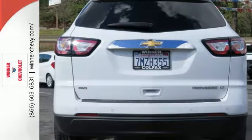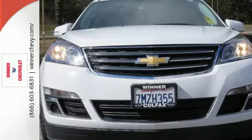Every day is a new adventure and this Traverse is ready to pack up and go. Make it yours today.